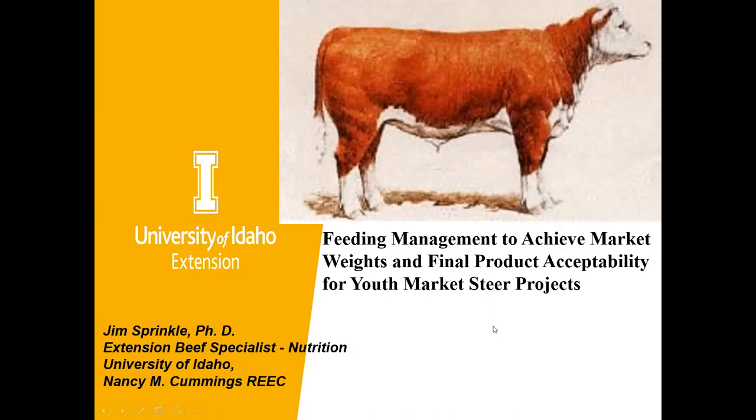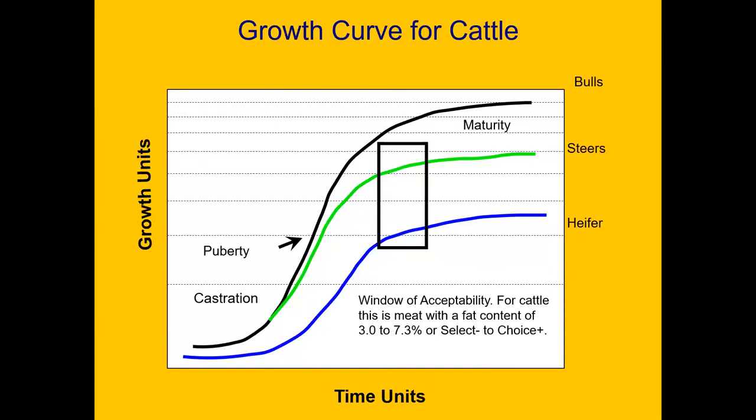Some of the links from South Dakota couldn't be retrieved, but we'll proceed onward. Looking at the typical growth curve for cattle, as an animal is younger, a lot of its gain is in lean tissue, so a lot more protein is needed and there's less fat contained in the gain.